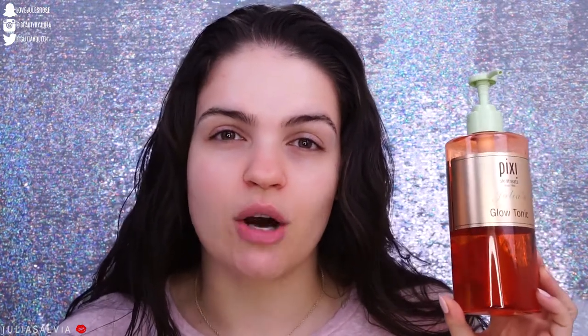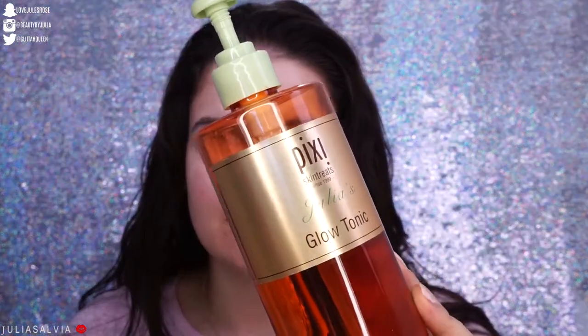To start off I'm using the Pixi Glow Tonic Toner. This is just going to help clear out my pores. When you sleep in your skincare, it's good for your skin but it leaves so much residue — whatever's sitting on top of my skin is just extra product that my skin didn't absorb. I do not like to wash my face outside the shower, because the water runs down my forearms and gets me all soaked.